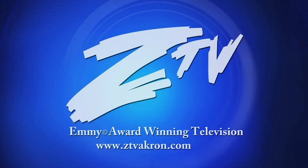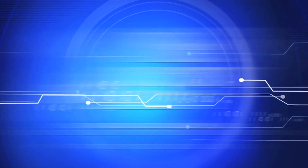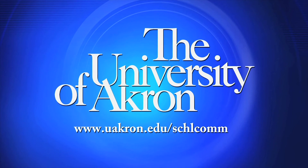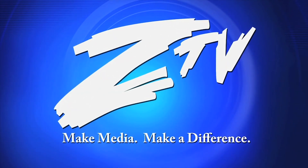This program was produced by ZTV at the University of Akron. To find out how you can make Emmy-winning media, visit the UA School of Communication online. ZTV — make media, make a difference.